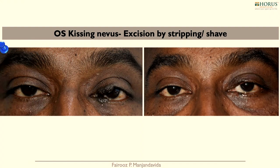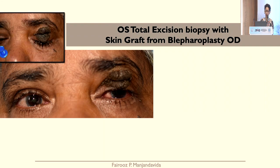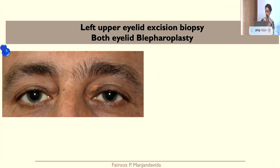As far as benign tumours are concerned — such as kissing nevi — it's mainly cosmetic benefit for the patient, as well as therapeutic and diagnostic. This kissing nevi was excised by stripping and shaving of the upper and lower lid. Seborrhoeic keratosis of the upper lid had total excision biopsy with skin graft and blepharoplasty from the other side. A localized neurofibroma of the right eye and forehead had total excision biopsy with skin graft and levator palpebrae superioris resection.